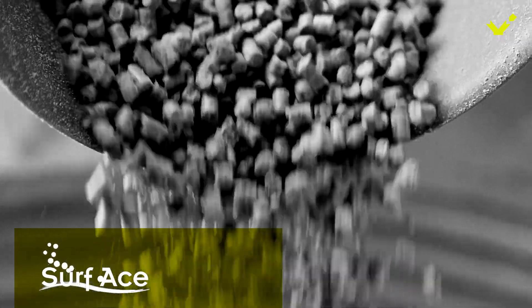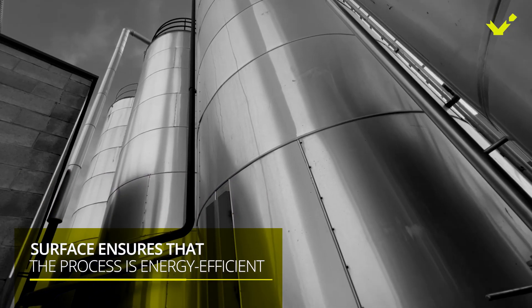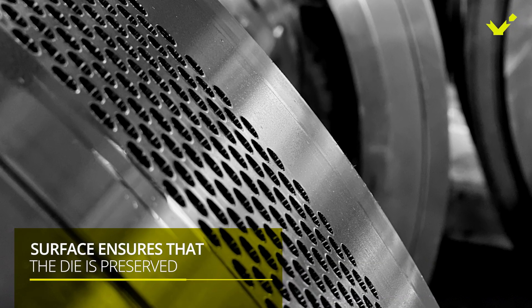Surface also ensures that the pellet maintains an optimal degree of moisture, that the process is highly energy efficient, and that the life of the die is preserved as much as possible.